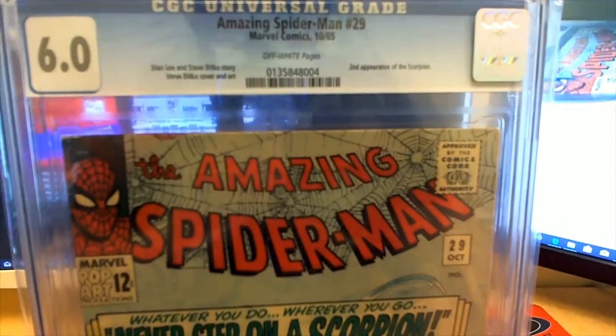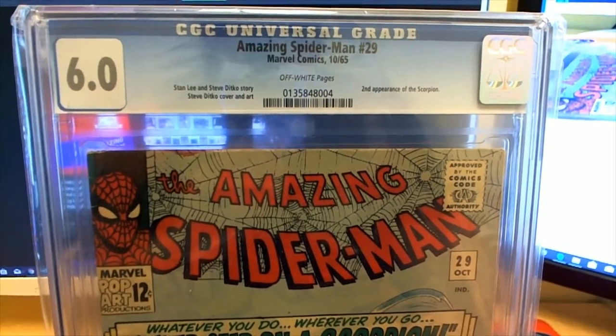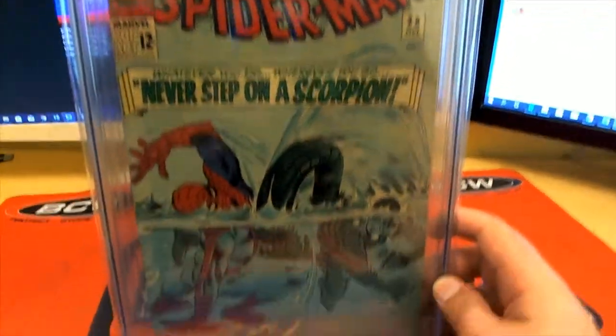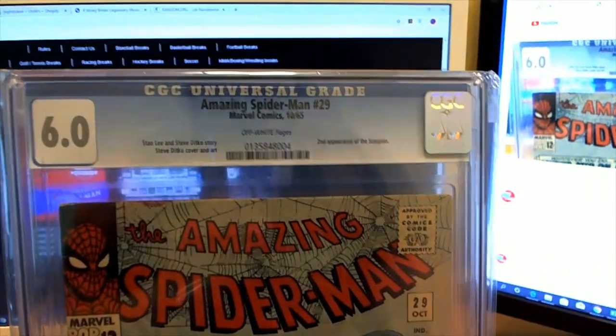Oh wait a minute, what is this? Wow, check it out — Amazing Spider-Man number 29, from October '65. Second appearance of the Scorpion. That's great. Stan Lee and Steve Ditko's story.